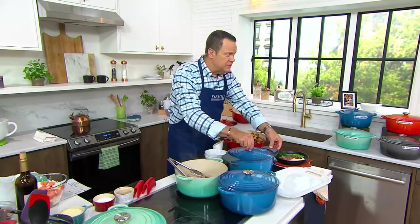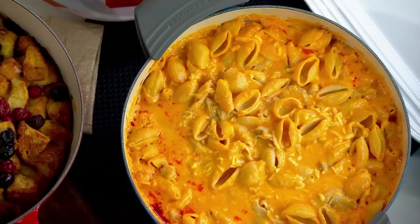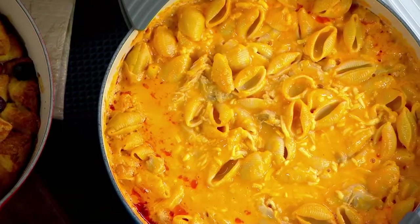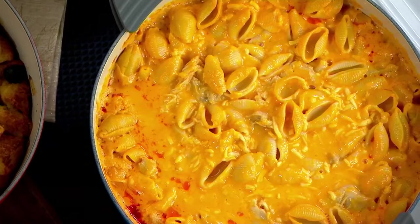I believe we have mac and cheese here. Oh hello — anybody ready for 7 and 1 quarter quarts of macaroni and cheese? Delightful.